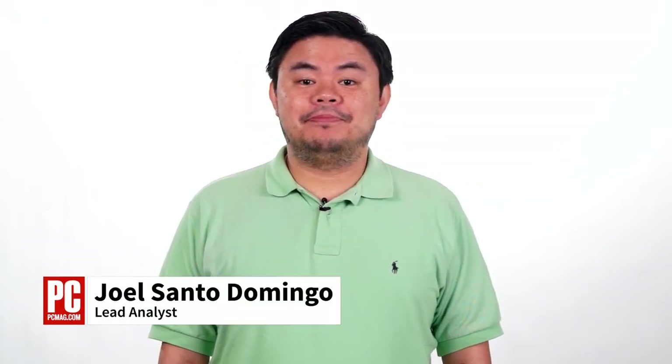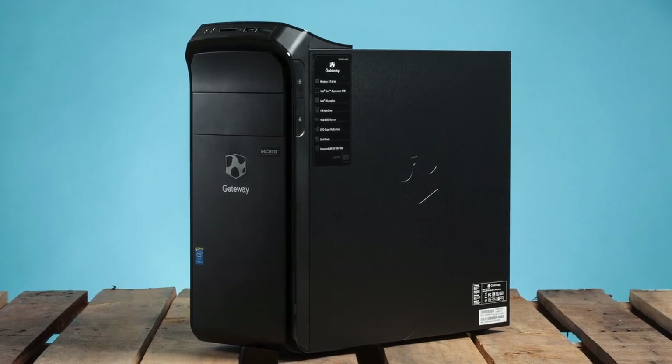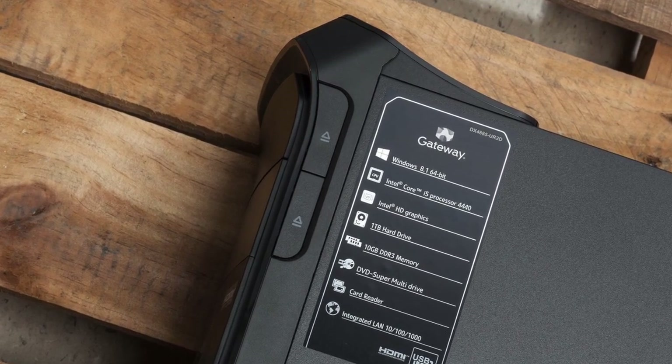Hi, I'm Joel Santo Domingo, lead analyst at PCMag.com, here with a review of the Gateway DX4885-UR2D. It's a budget PC with an Intel Core i5 processor, 10 gigs of system memory, a terabyte hard drive, and our latest Editor's Choice for budget desktop PCs.